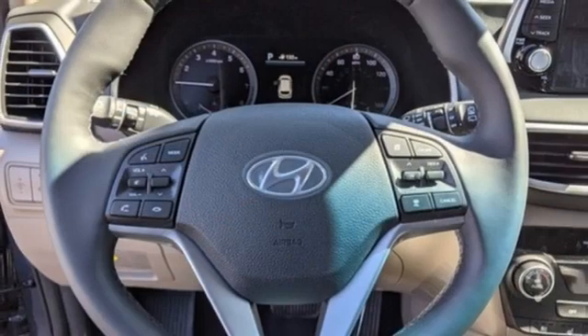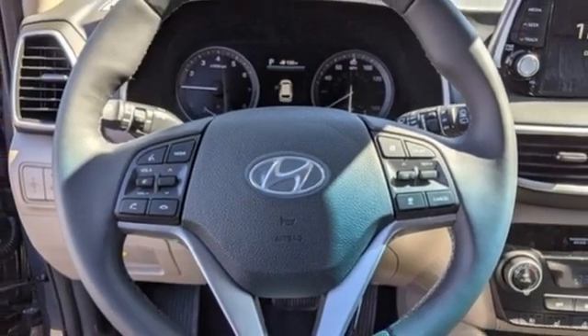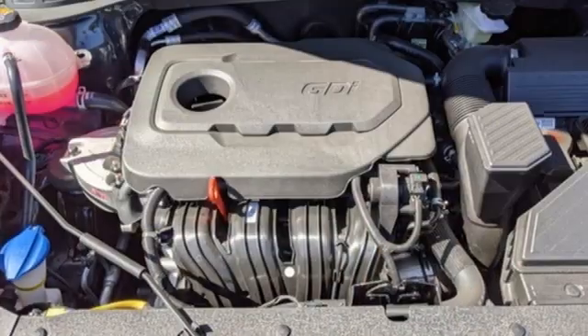Streaming audio, hands-free liftgate doors and push button start proximity key, and automatic transmission.